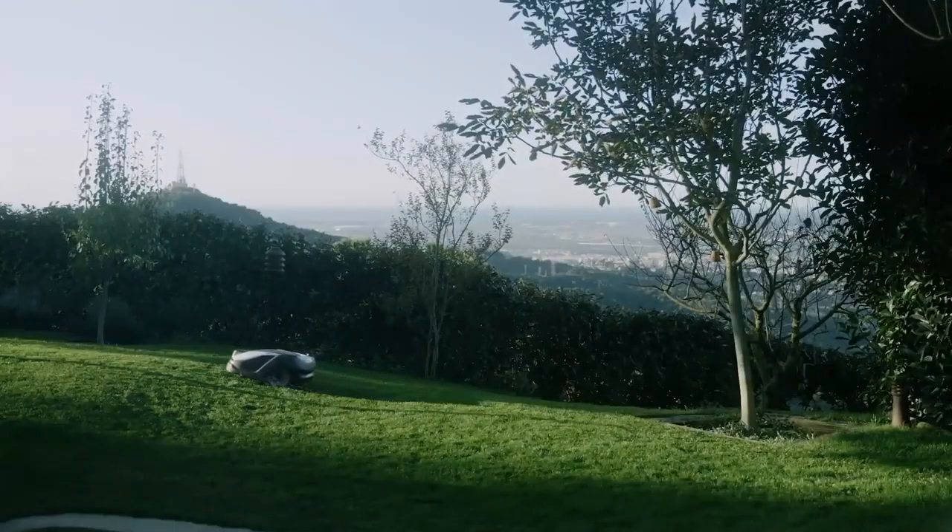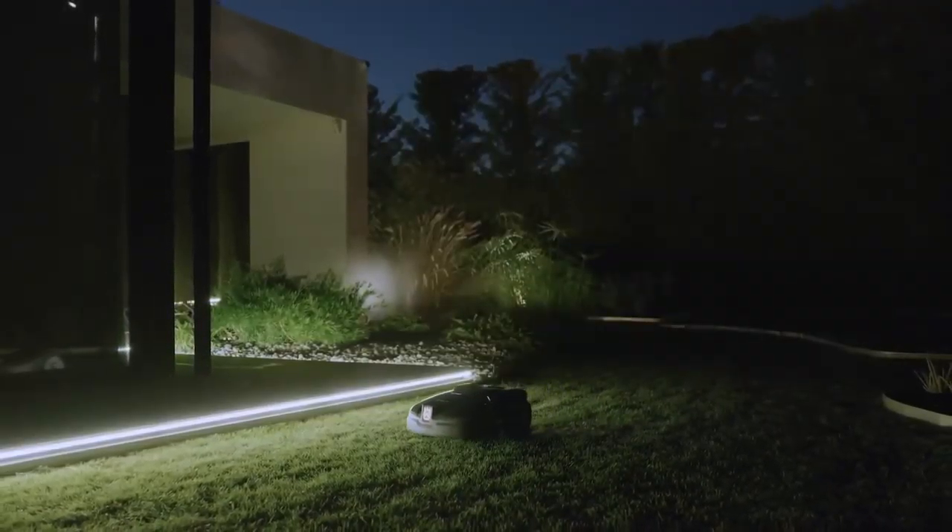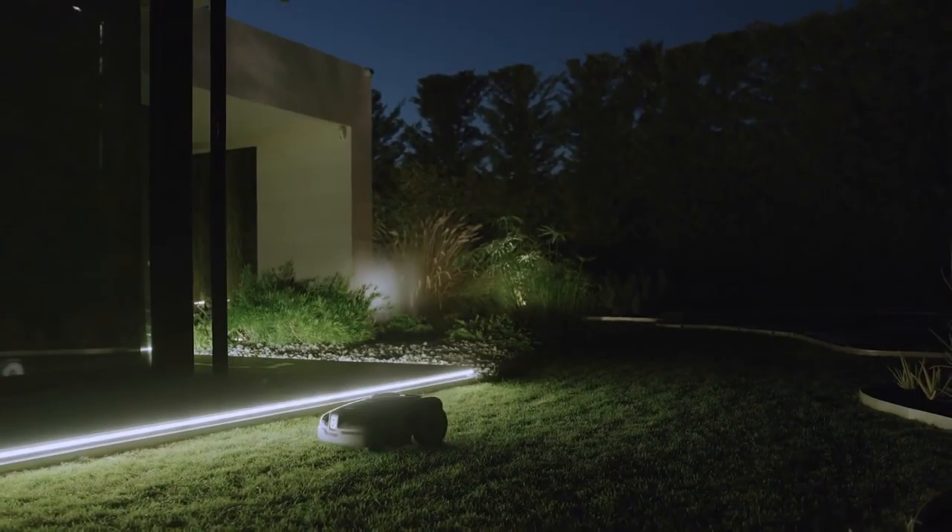Since Automower is battery powered, there are no direct emissions or any fuel to worry about. Thanks to the energy efficient system, the operating cost is very low.